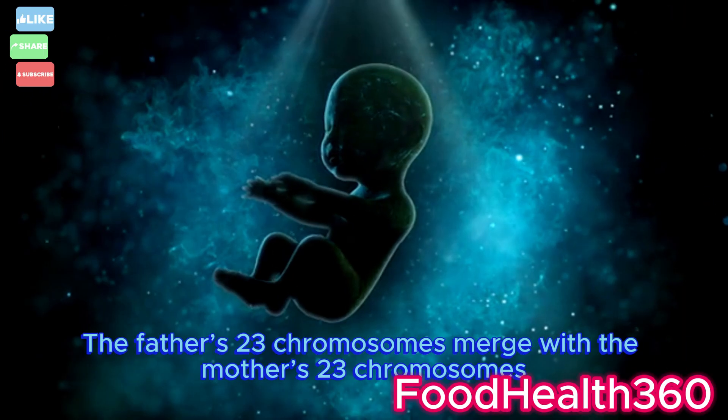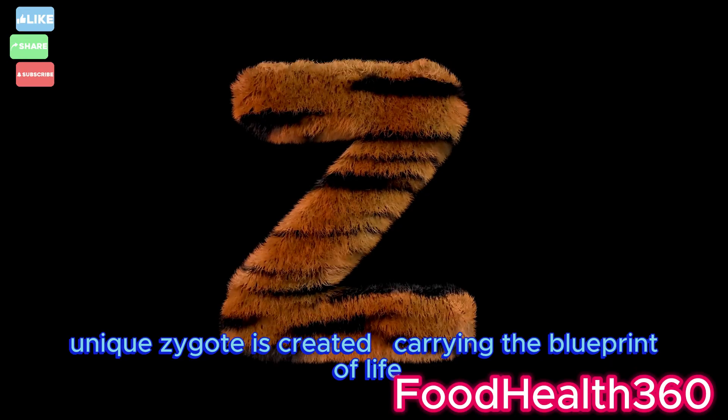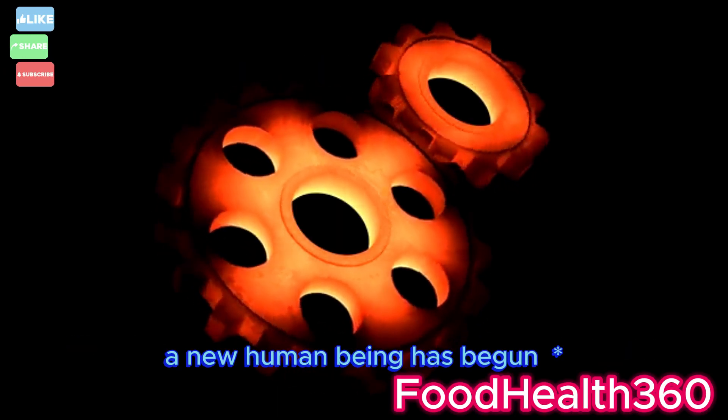The father's 23 chromosomes merge with the mother's 23 chromosomes. A brand new, unique zygote is created, carrying the blueprint of life. From this moment on, a new human being has begun.